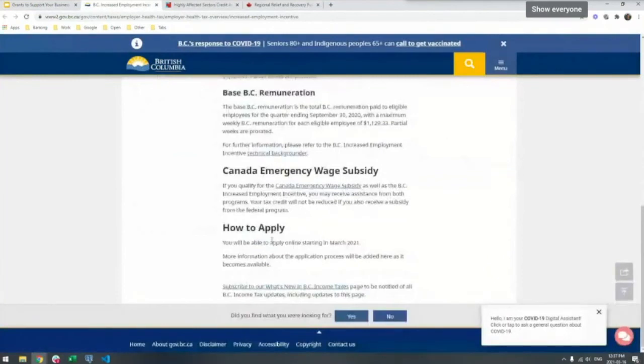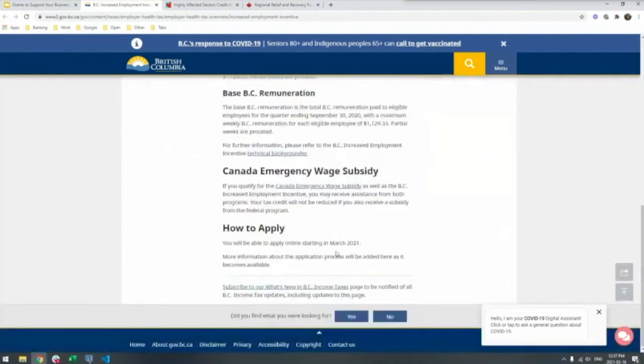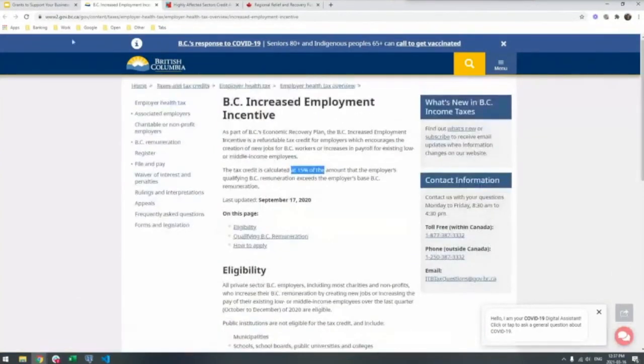Finally there's the BC Increased Employment Incentive. This one hasn't opened for applications quite yet — they're still saying you can apply online as of March 2021. If you were growing over COVID, particularly from Q4 2020 into Q1 2021, you might be eligible for a tax credit based on total payroll from the last quarter of 2020 versus total payroll for 2021 — you could get 15% of that increase back as a tax credit. So keep an eye on this page if that was your situation as a business.